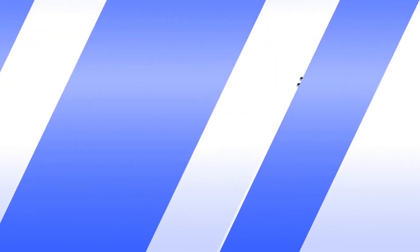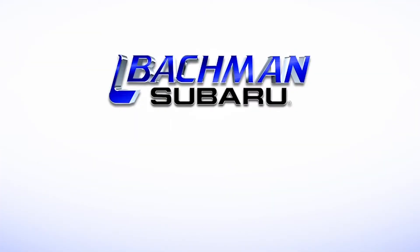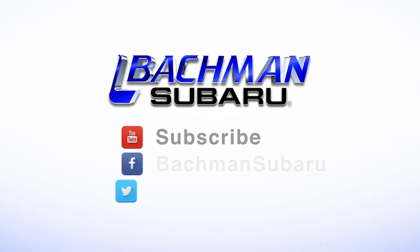For more news, reviews, and how-tos on the 2016 Subaru Crosstrek and other Subaru models, please subscribe to our channel. See you next time.